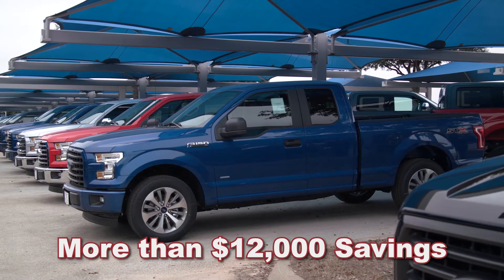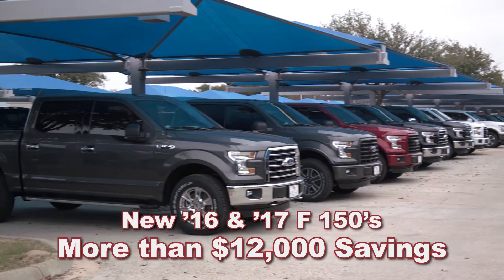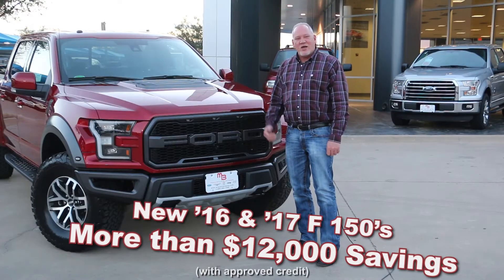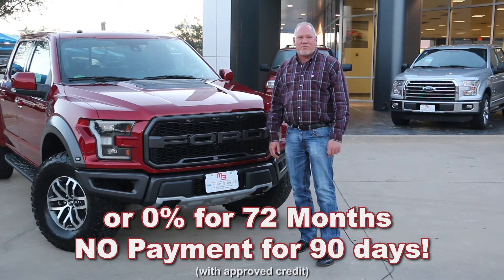During Truck Month, you're going to get more than $12,000 savings on a new '16 F-150 XLT and '17 F-150s. Or you can get 0% for 72 months with 90 days no payment.